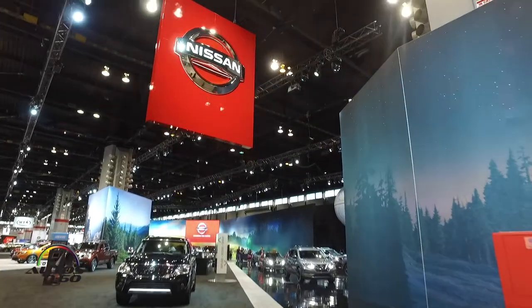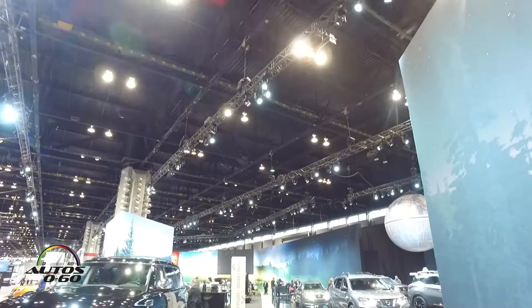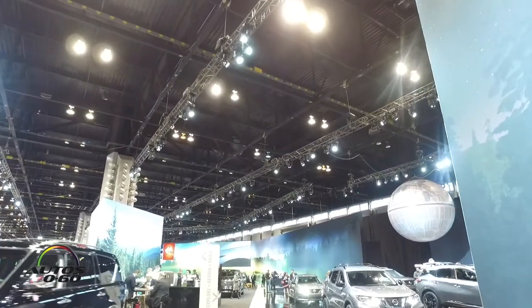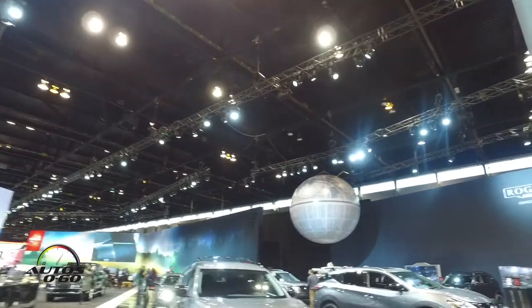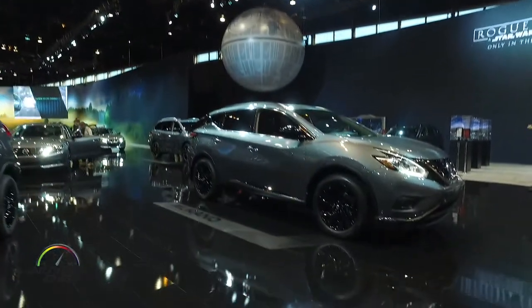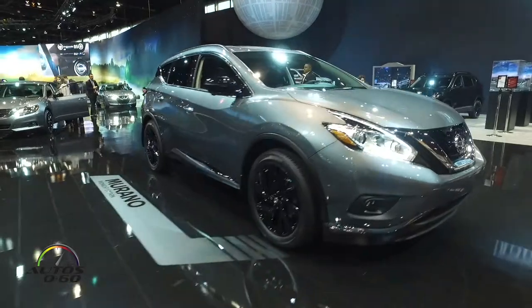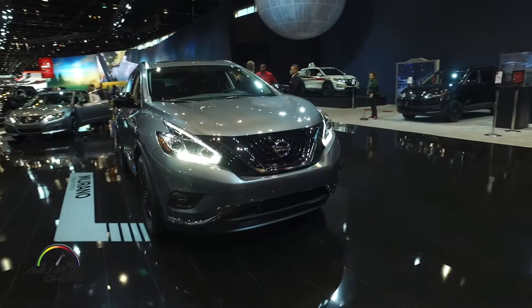We're going to start the tour here in the Chicago Auto Show with Nissan, who is the one who invited us — in fact, who has invited all the press here to the Auto Show of Chicago, more than 140 journalists. Nissan is presenting here the Midnight Edition models, six models that go from the Sentra to the Pathfinder.